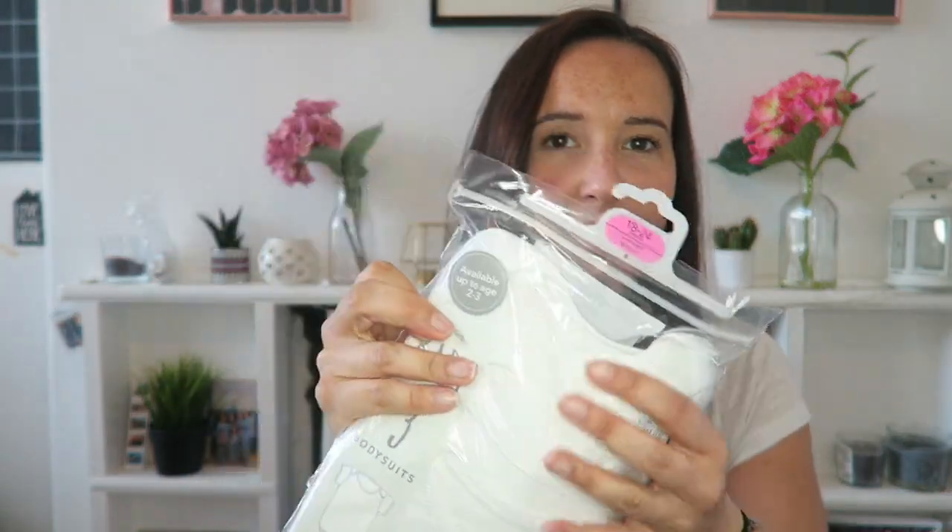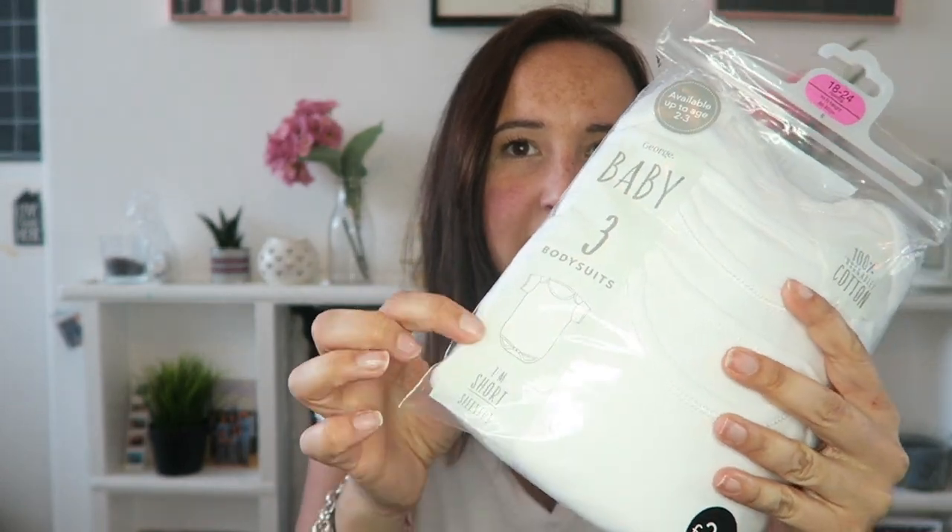It took ages to deliver because of the lockdown, and the weather changed — it's now really hot. I'll probably get him some more summery outfits when I can do another online shop. So first I'll show you the Asda stuff. I got him some vests or bodysuits — short sleeve ones. He's 15 months but he's gone up to 18-24 months because he's quite chunky. They come three in a pack for £2.75 — great value from George — and I got him two packs, so he's got six vests now.